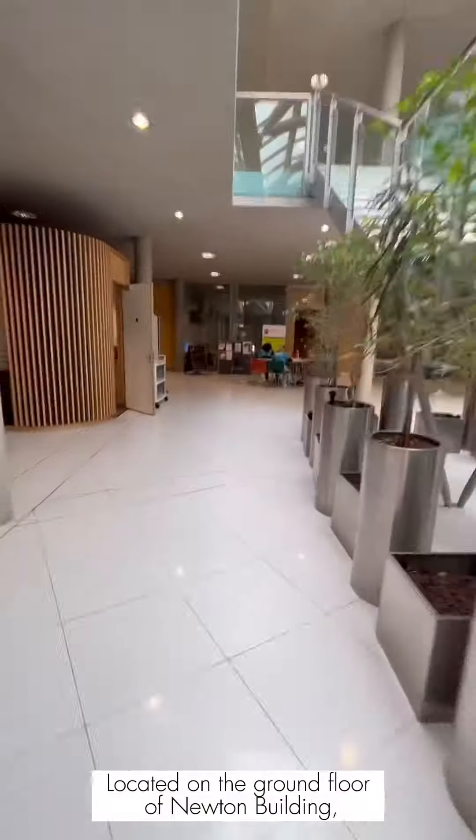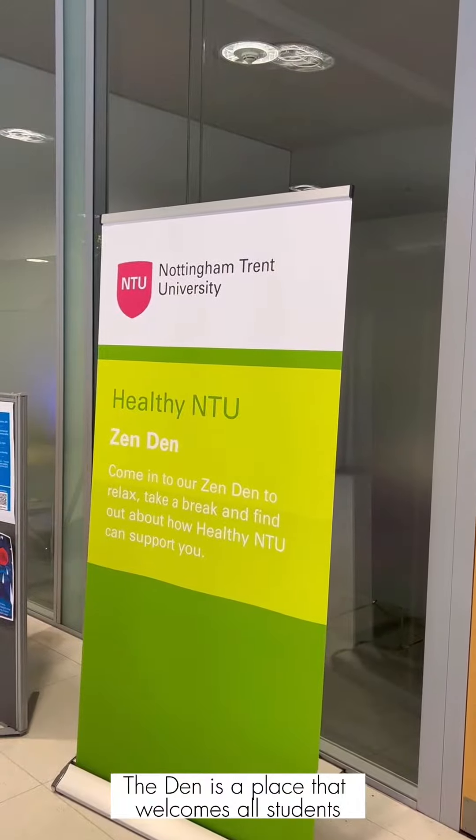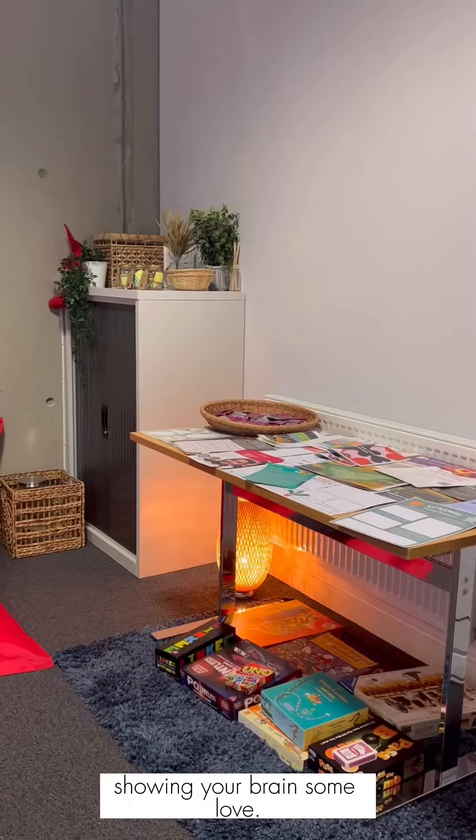Come with me to The Den, located on the ground floor of Newton Building on the city campus, just behind the main set of stairs. The Den is a place that welcomes all students as a place to relax and spend a bit of time showing your brain some love.